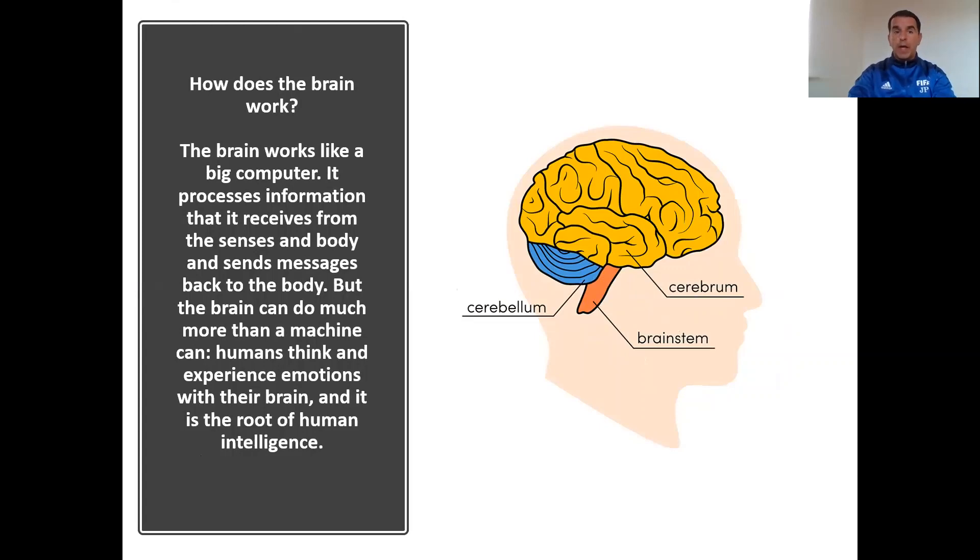A little more about how the brain works. We have here on the picture on the right side the three parts of the brain: the yellow part, the biggest, the cerebrum; the orange-ish part, the brainstem; and the cerebellum on the blue part. The brain works like a big computer — it's processing information received from the senses and body and sends messages back to the body. But the brain can do much more than a machine can. Humans think and spread emotion with the brain and the rules of common human intelligence.